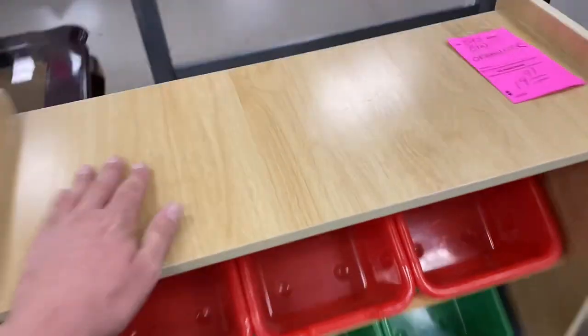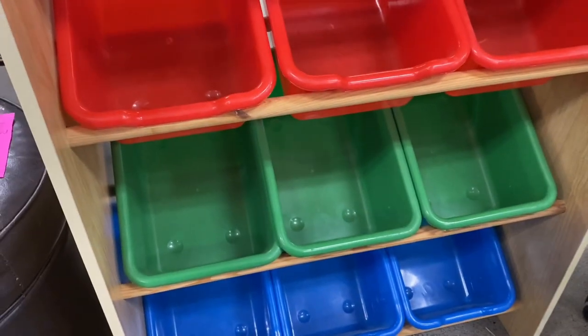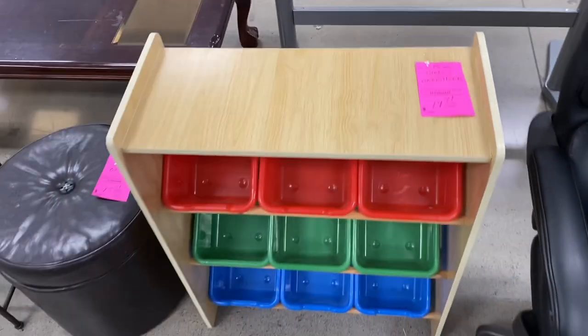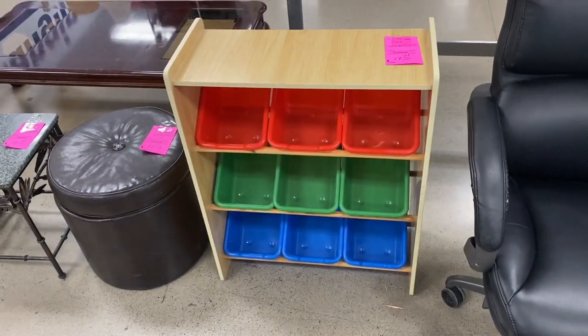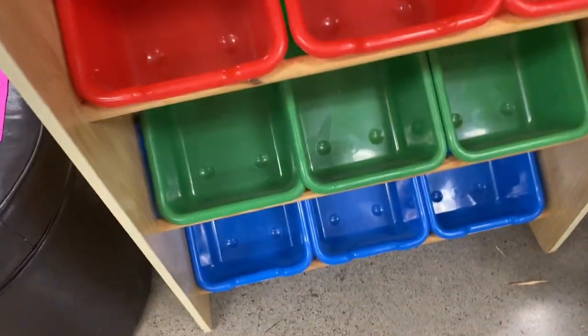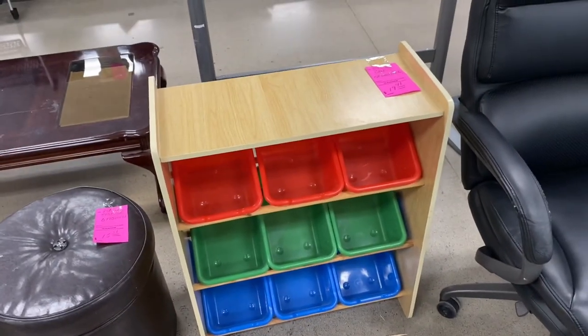I could probably use one of these for my toys - just another organizer. They want 20 bucks for that though. It's actually pretty sturdy - I think I'm gonna get it. I could put all my Smurfs in these buckets - the ones I can't display. I'm just running out of room. All right guys, we got movies and shelving today - organization and some entertainment.